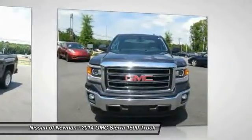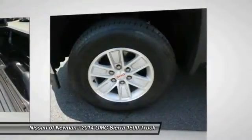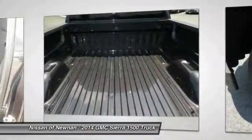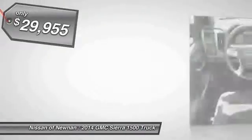and 5.3 liter V8 engine and an electronically controlled 6-speed automatic transmission that combines high max hauling capability with precise control, and is priced below $30,000.